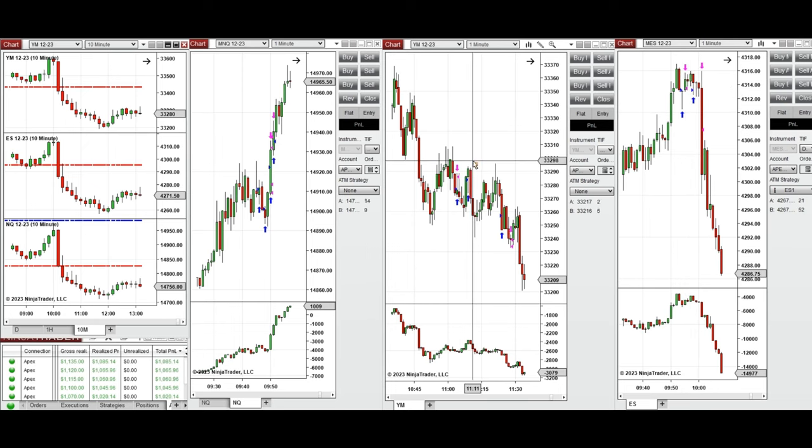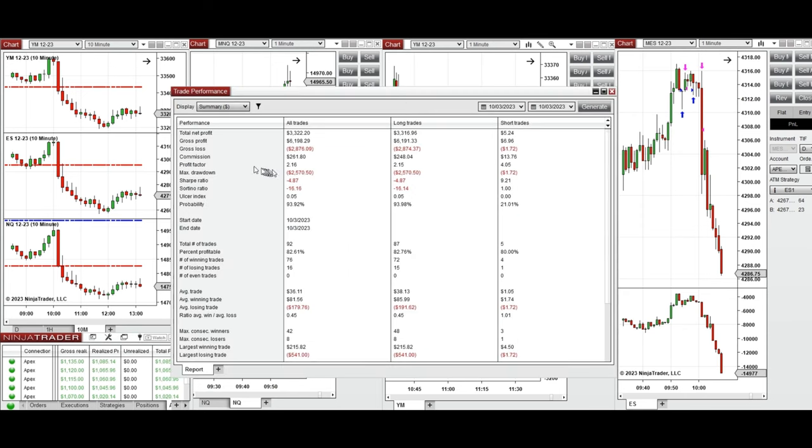This trade was closed with a loss. All the signals were copied by copy trader to multiple Apex Trader Fund accounts, and overall the result was positive, showing a profit factor of 2.16 with an 82% win rate.